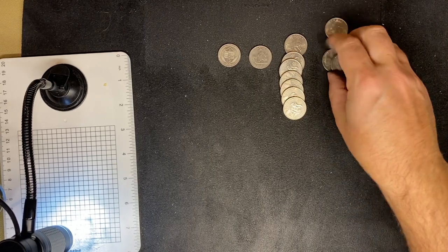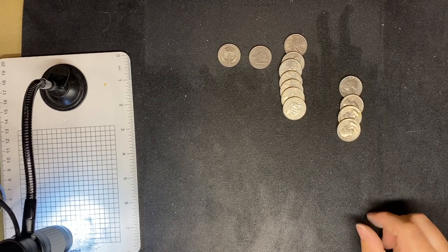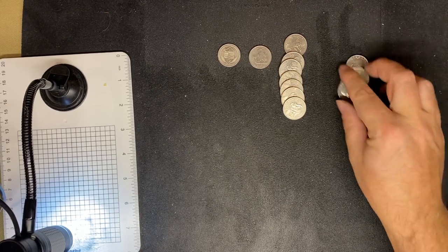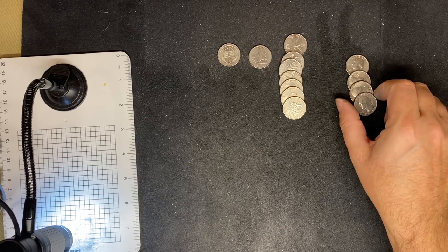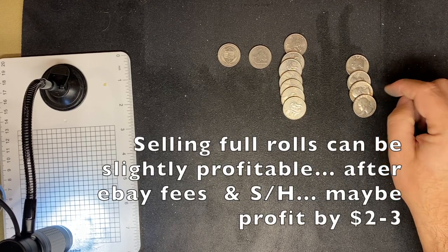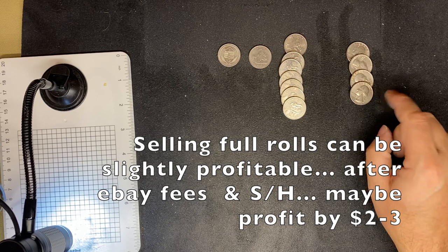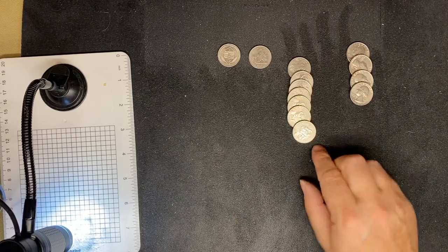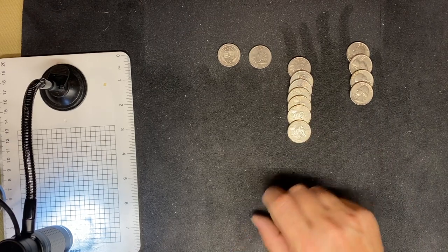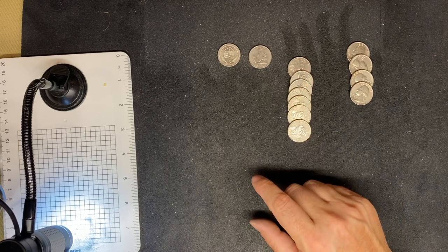For the bicentennials: these are not terribly valuable unless you can find a DDO or one in mint state condition. These are probably worth about 25 cents. You might find somebody that will give you a little bit more, but trying to sell these on eBay unless you're doing it by the roll and they're in fantastic condition, you're not going to make a lot of money. I'll look these up on eBay and let you know what you can get for them in circulated versus almost uncirculated or mint state condition.